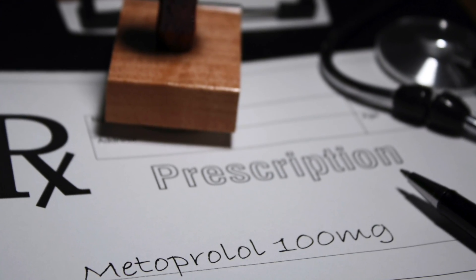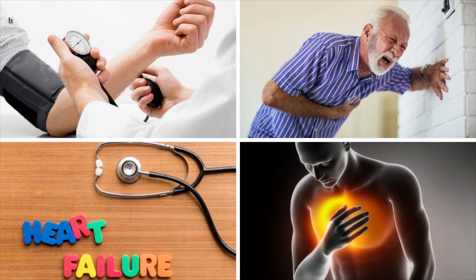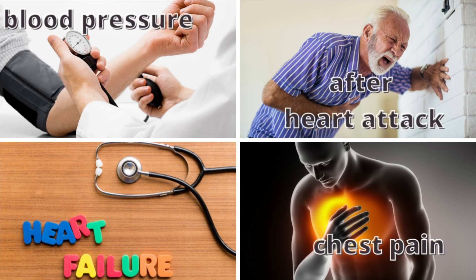Continuing with our countdown, the third most prescribed blood pressure medication is metoprolol. Metoprolol is a type of medication called a beta blocker. Like other beta blockers, metoprolol works by slowing down your heart rate and making it easier for your heart to pump blood around your body. Metoprolol does this by changing the way your body responds to some nerve impulses, especially in the heart. The brand name for metoprolol is Lopressor and Toprol XL. This medication not only treats blood pressure but can also be used after a heart attack and in the treatment of congestive heart failure, as well as treating chest pain associated with coronary heart disease.